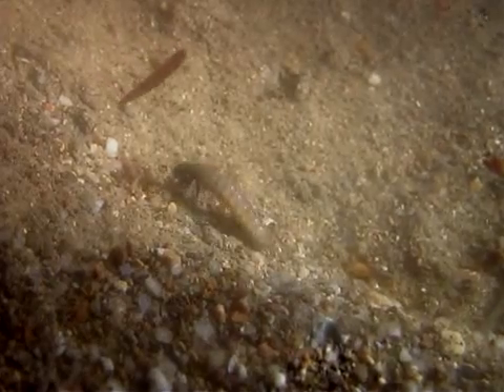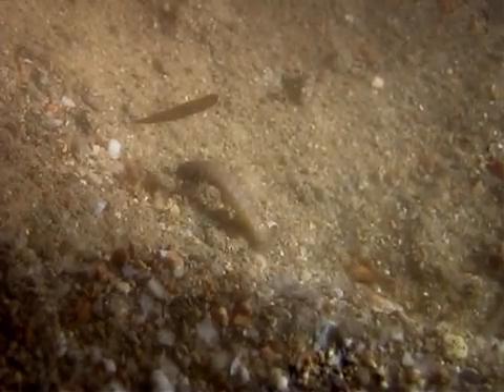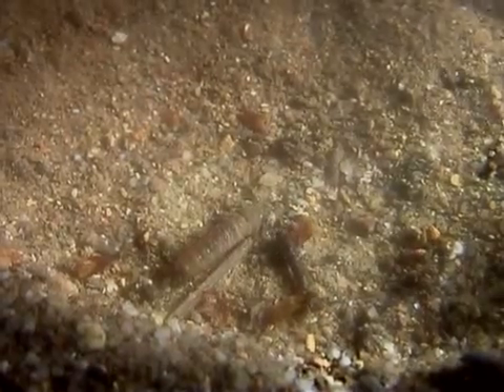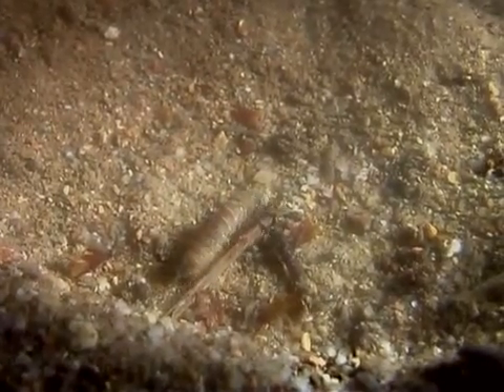The larvae look like caterpillars. The caddisfly larvae abdomen has eight segments, with gills on the sides.